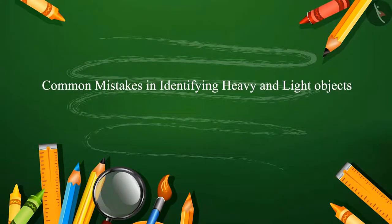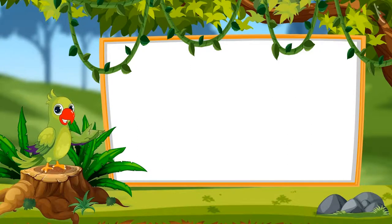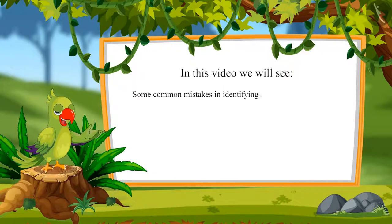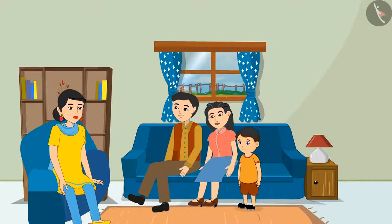Hello children, in the previous video we identified the heaviest and the lightest objects. In this video we will see some common mistakes in identifying heavy and light objects.